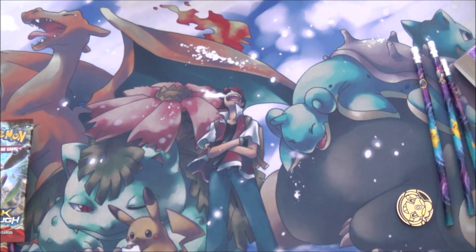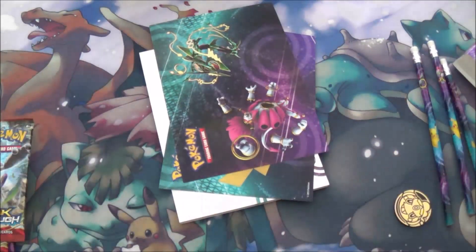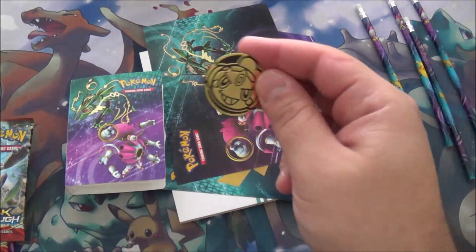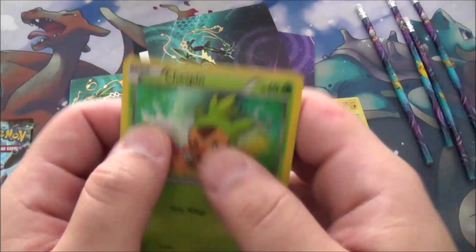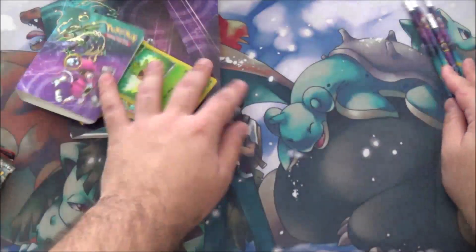I approve of practically everything here. The mouse pad's great, the paper pad's great, I always approve of stickers — give more stickers. The binder's good. Pencils probably suck, but hey, they're neat. Relevant coin, which is a good plus for me. You got the Chasepin, which is just so cute. And then of course five packs, which is where all the value hopefully is. So let's get on to that.